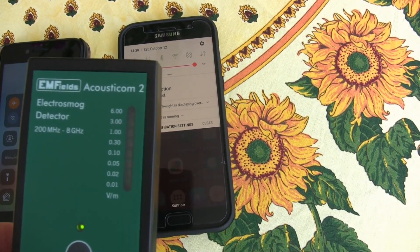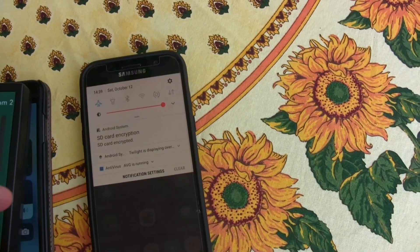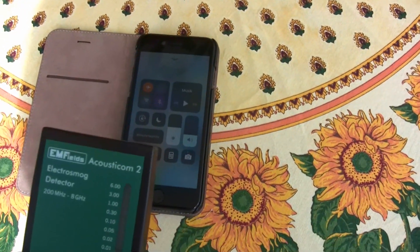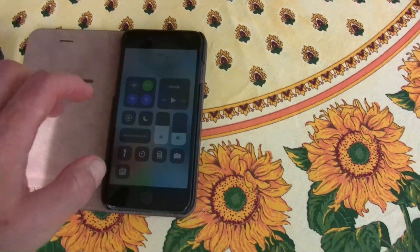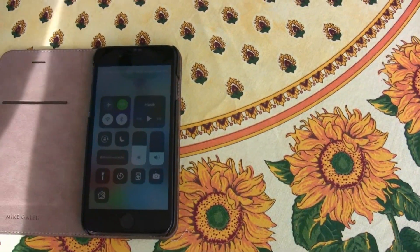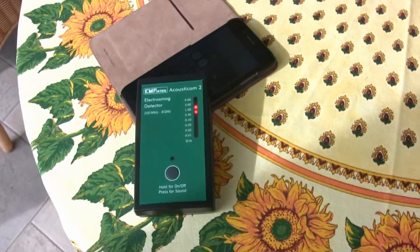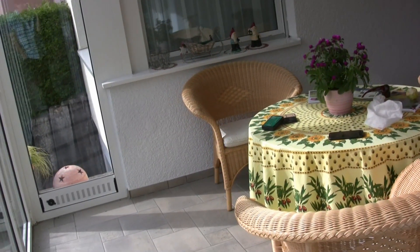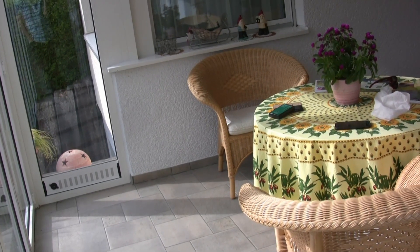Now let's compare that with the iPhone. I'm going to put this one back in flight mode — it's out of the equation here — and let's focus on the iPhone. We're going to turn off the flight mode and we're going to turn off the Wi-Fi and the Bluetooth, of course, because we're not using those. What should happen is that once it connects and gets the network, then it should shut up. Let's see if that happens.